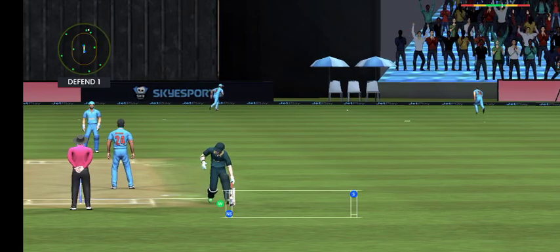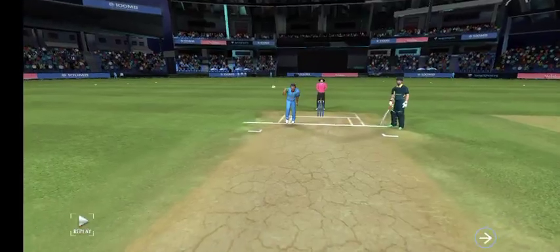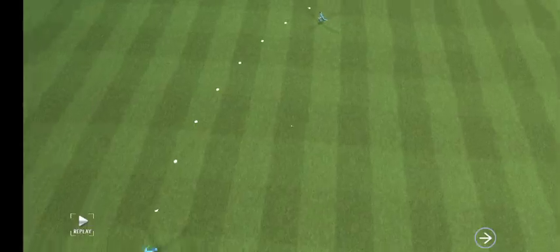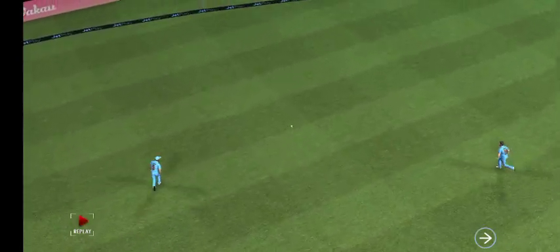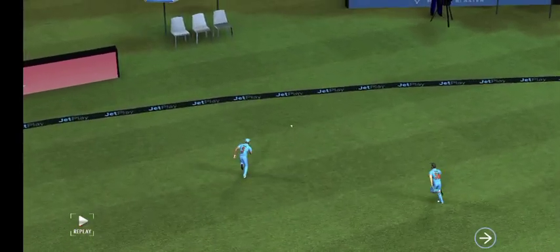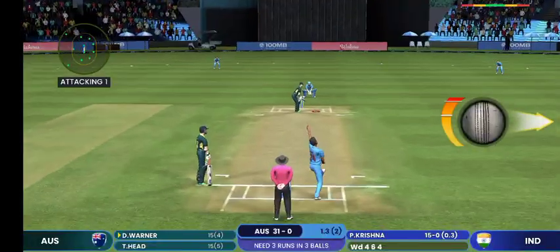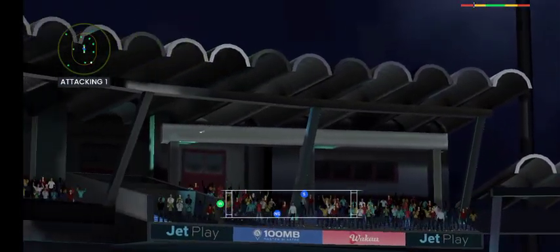Massive edge and it's gone for four. That ball felt irresistible for the batter, but he mistimed that completely. Straight into the gap for a boundary.